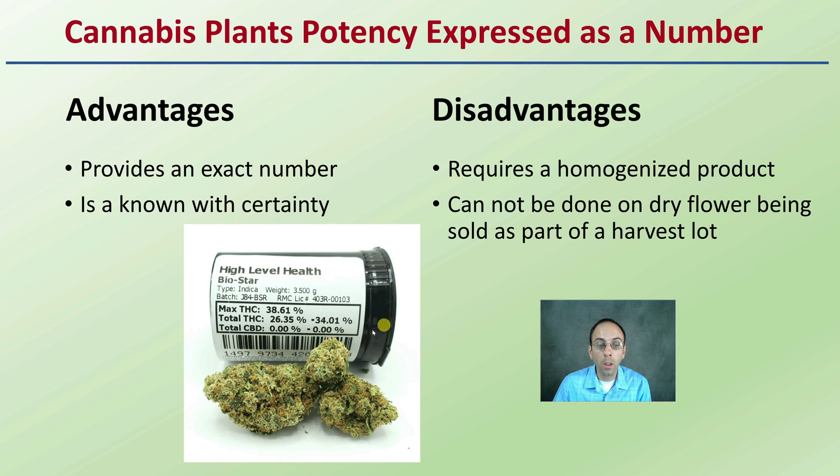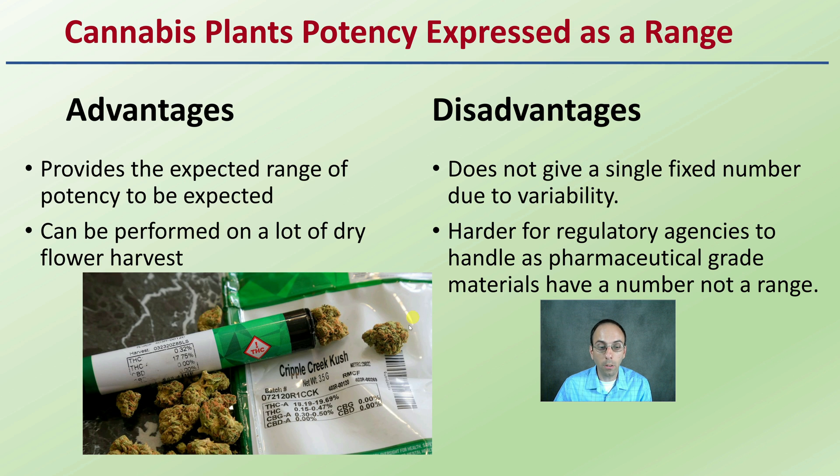With a homogenized sample, you can't just test one single dry flower. You have to take multiple dry flowers, cut them all up, get a mixture of that, and then test it to get that exact number — because different flowers are going to have slightly different variables depending on where they're located on the plant and the inherent variability of that harvest. When looking at a range, the advantage is that it gives you the expected range from that product and can be formed from a lot of dry flower harvest. You can say the lowest flower was here, the highest was here, so the expected range of this harvest lot would be this. The disadvantage is it does not give a single fixed number, and it's harder for regulatory agencies that require a number rather than a range.